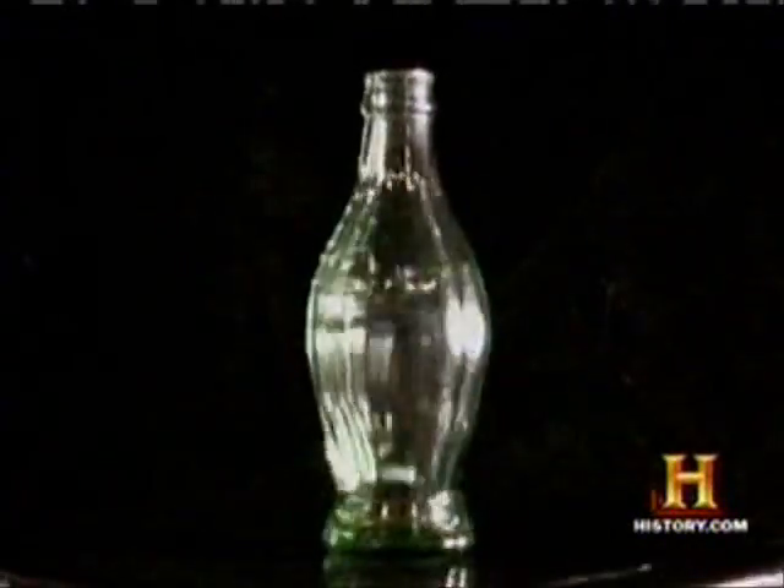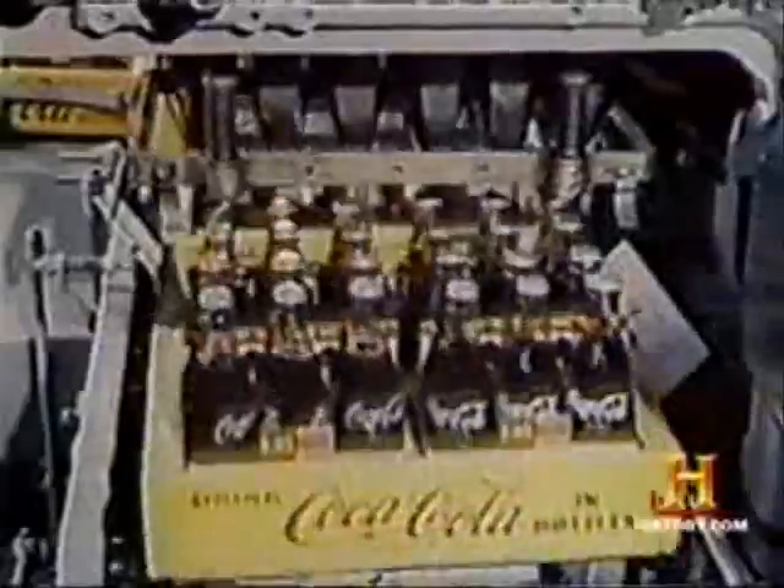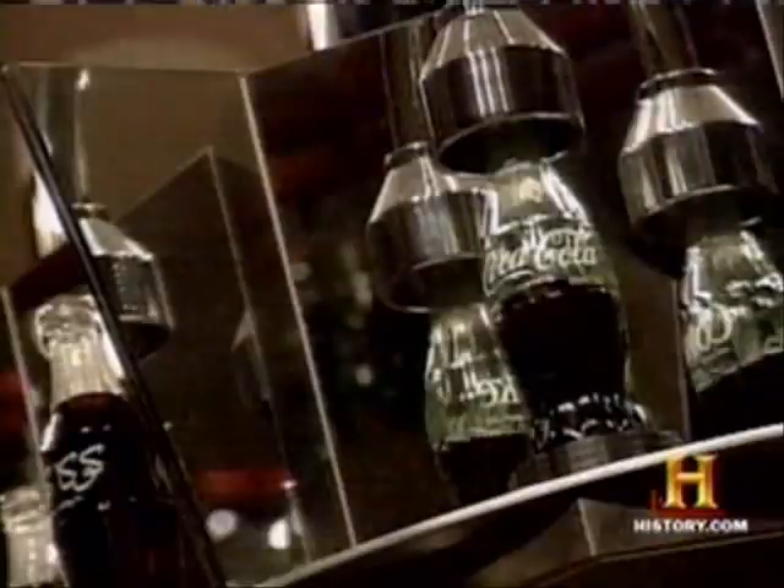Alexander Samuelson kept one of the prototypes for himself — his is the only prototype Hobble Skirt bottle that survived intact. Samuelson died in 1934, but the bottle remained in his family until 1967, when his son William presented the bottle as a gift to the Coca-Cola Company. Coke considers this bottle to be their greatest treasure, next to the secret formula, of course.